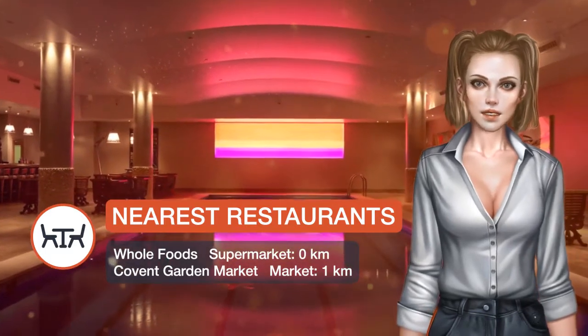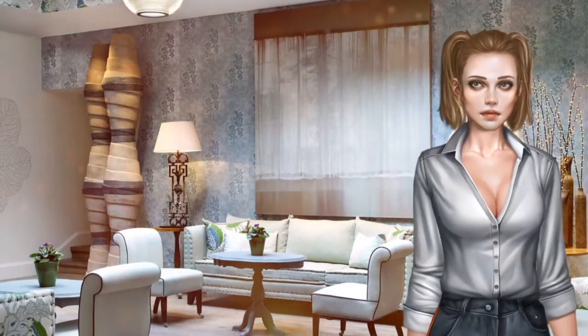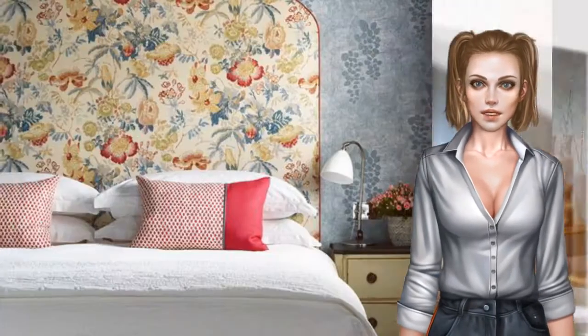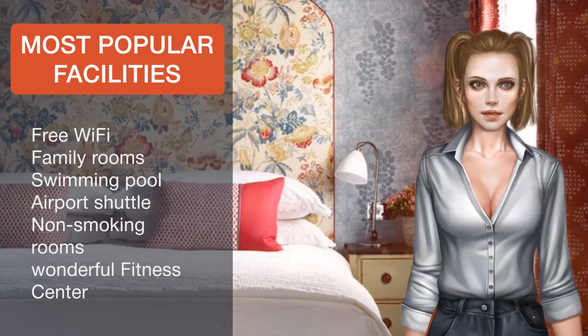A flat-screen TV, iPod docking station, and writing desk feature in each room at Haymarket Hotel. Rooms also benefit from 24-hour room service and a fully stocked mini bar.